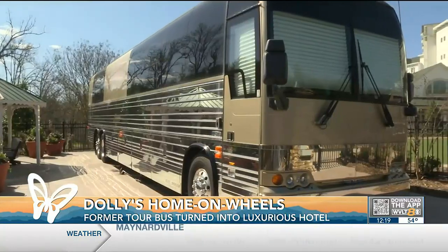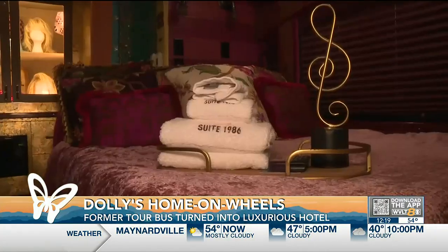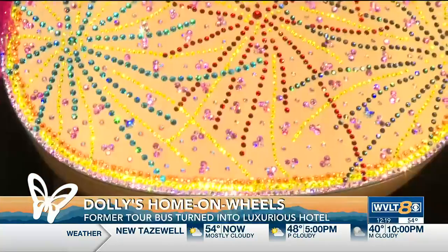This is Suite 1986 — this is actually Dolly's old tour bus. She pretty much lived on this thing a lot of the time, worked on this bus, toured on this bus. That's actually why it's got a little bit of a vibe here. She was a road warrior herself.